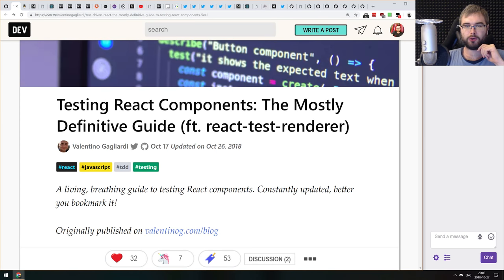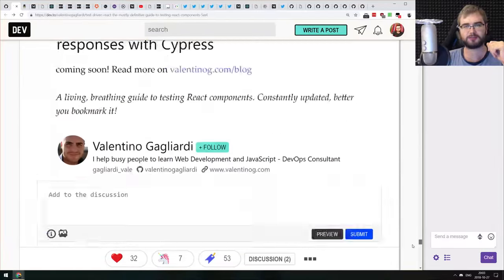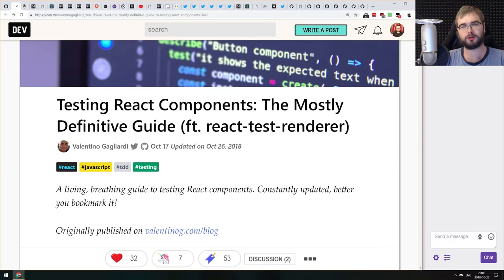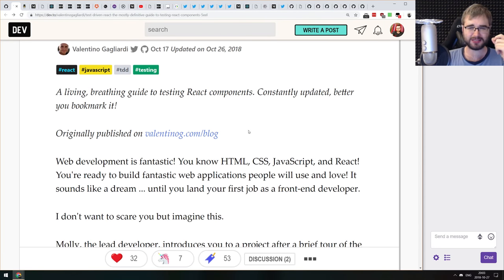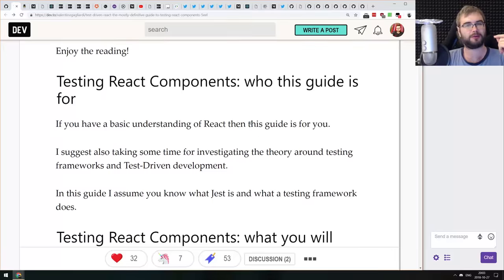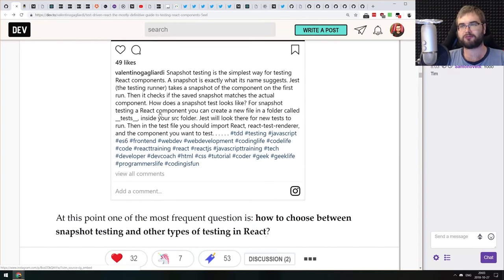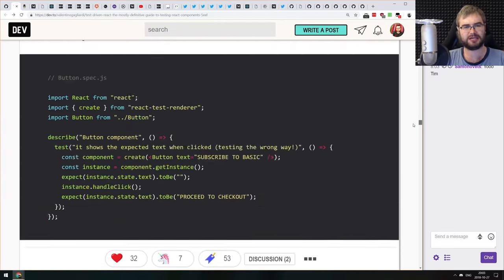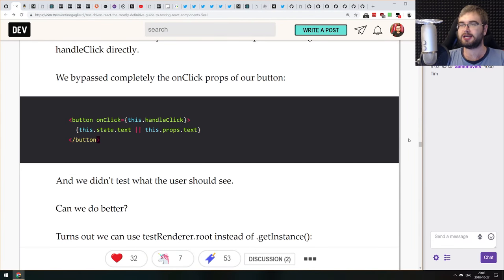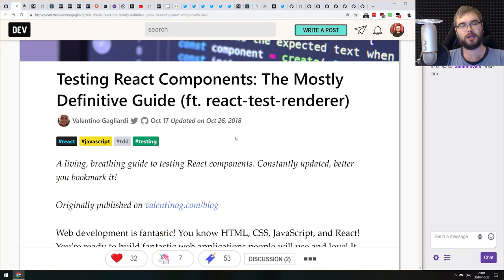Next article is 'Testing React Components: The Mostly Definitive Guide featuring React Test Renderer.' Just as the title says, this is a very big article. I would actually call it the definitive guide, because it covers basically everything you want to know about testing React components. It goes through the whole setup from scratch, testing basic components, snapshot testing, React renderer, and more complex things like behavior testing and state testing. If you have trouble testing React components or want to improve your testing skills, do check this article out.